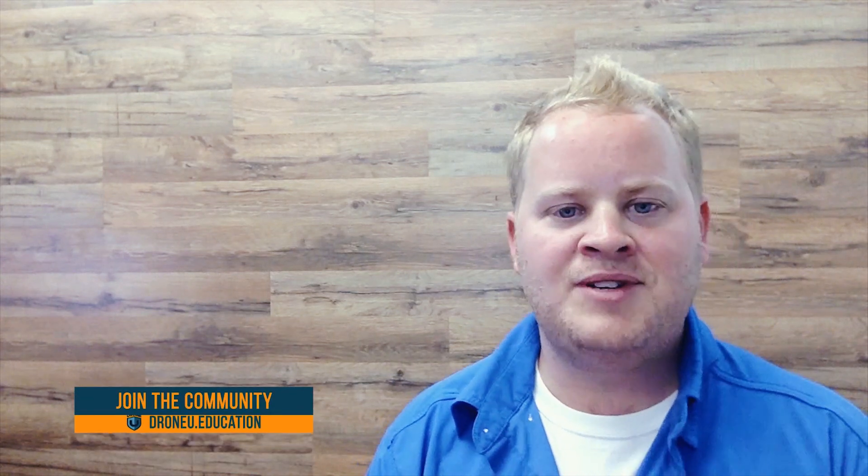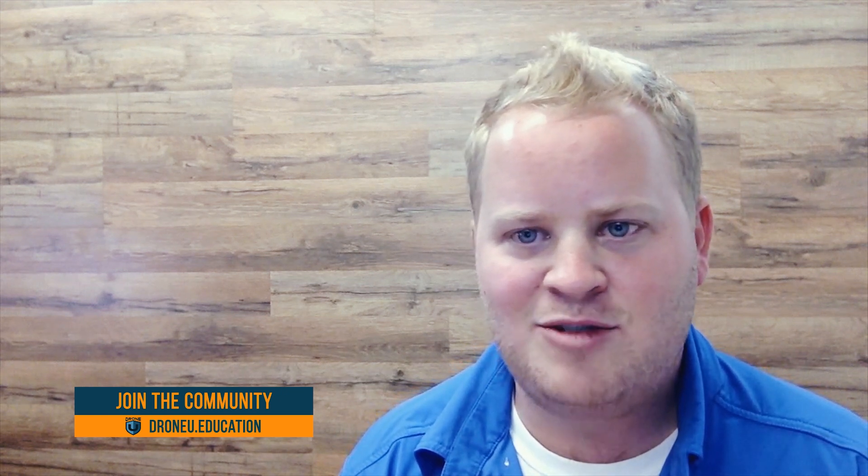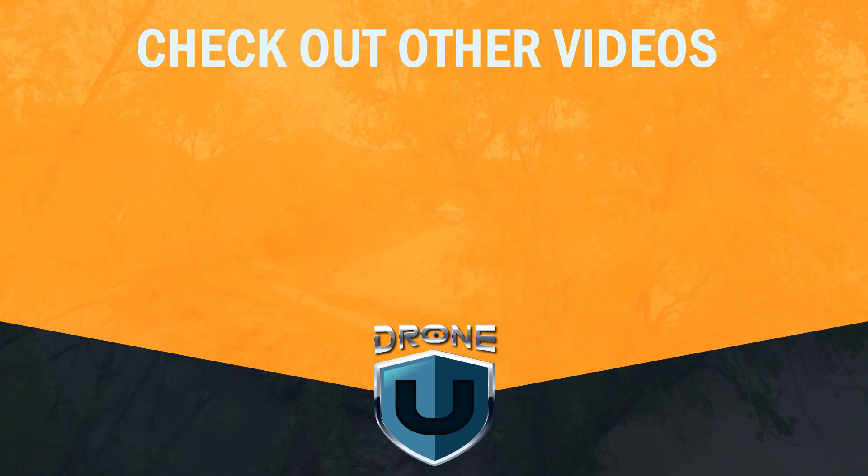Couldn't have said it better myself. And if Drone You can help out, we're always there for you — check us out at droneu.education. That's going to do it for this week in Drone News. Glad to be back on the show and looking forward to the next one. Thank you, Haya, for joining us, and thank you everyone for listening to the show. Please leave us a review on iTunes, Spotify, Stitcher, or wherever you download podcasts. That's going to do it for us today. You're listening to Ask Drone You.